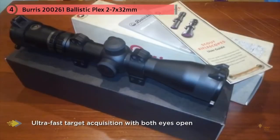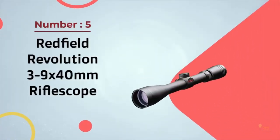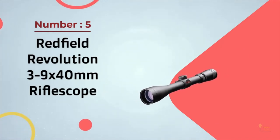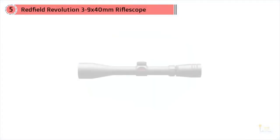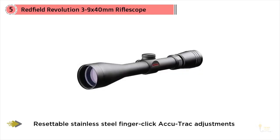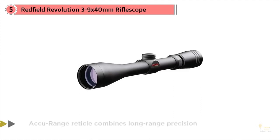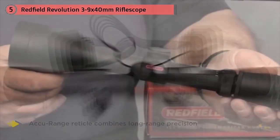Number five: the Redfield Revolution 3 to 9 by 40 millimeter rifle scope. Redfield is now back in business, to the joy of many avid hunters who have owned Redfield scopes in the past. They have raised the bar with their new Revolution series rifle scopes, manufactured at their new facility in Oregon. The Revolution 3 to 9 by 40 millimeter scope incorporates state-of-the-art American design and manufacturing, featuring Redfield's Illuminator lens system.